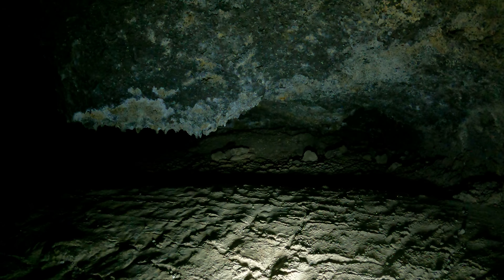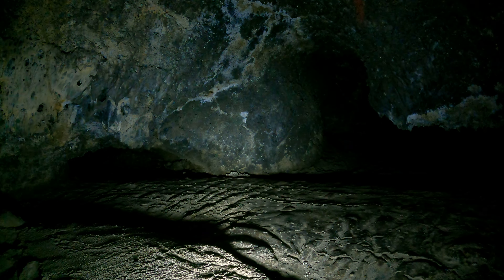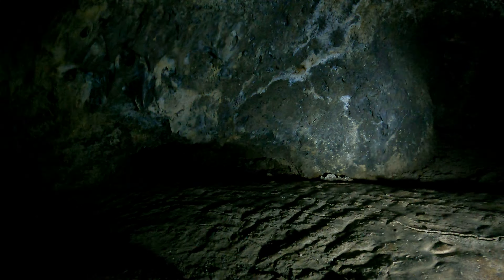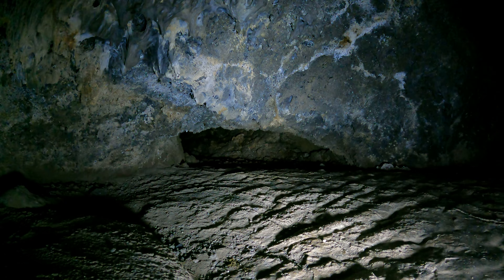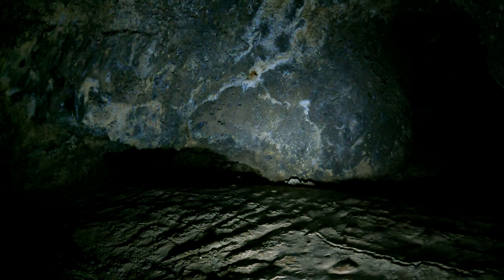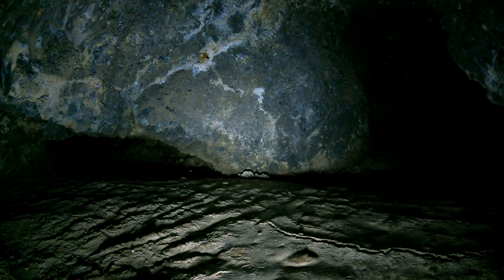I'm almost to the end, but I still want to see how close I can get. Look under there — the cave keeps going but I can't fit through there, I'm too big. So I'm going to skip that. Maybe if I ever lose weight and get really skinny I can come back and try again, but we'll see.